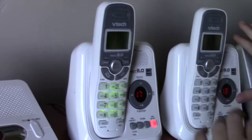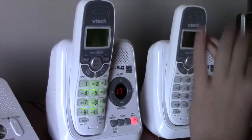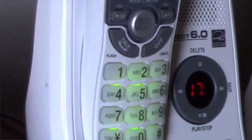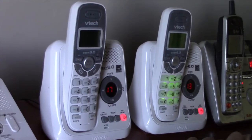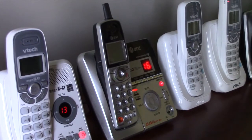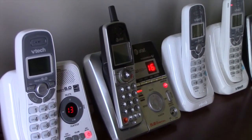This answering machine has the same features as this one — it's the matching VTech Dect 6.0, Coral's Digital Home Phone System. And this is the AT&T 5.8 Coralos Digital answering machine.